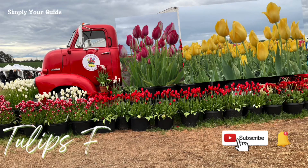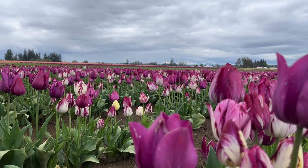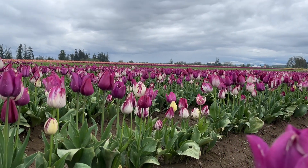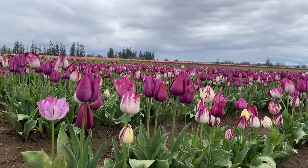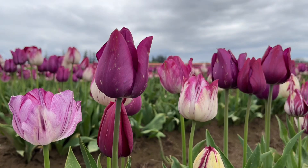Hi guys, welcome to Simply Your Guide. Today let's go for a tour at Wooden Shoe Tulip Farm in Woodburn, Oregon. Here we go! We'll start with this beautiful purple tulip — isn't it pretty? It has like this white and then it will mature into just pure purple. How cool is that?